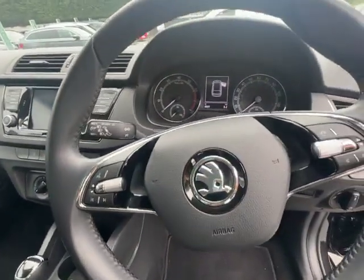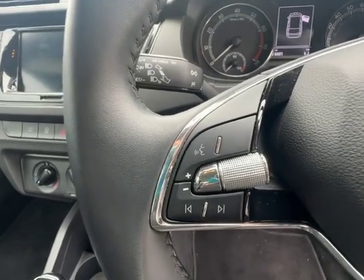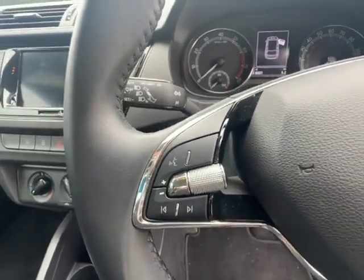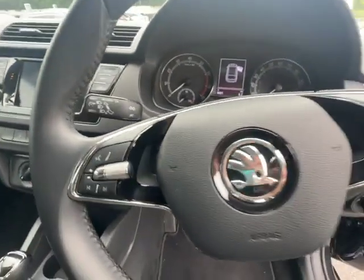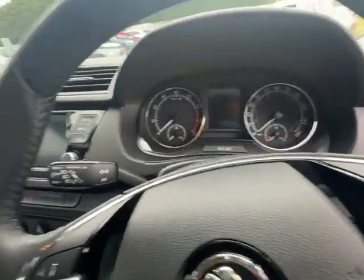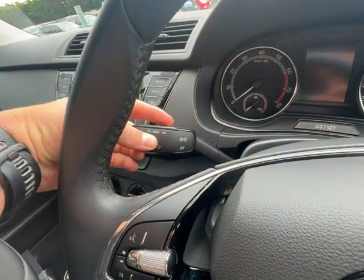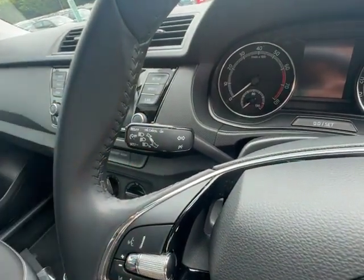As you move over you'll see your multi-function steering wheel with voice activation, volume control, and skip songs on your left-hand side, and then on your right-hand side you have your assist button and digital display buttons as well. You do also have cruise control in this vehicle, controlled via a little lever on top of your indication switch.